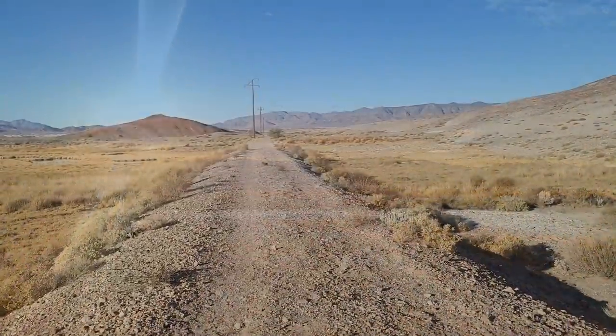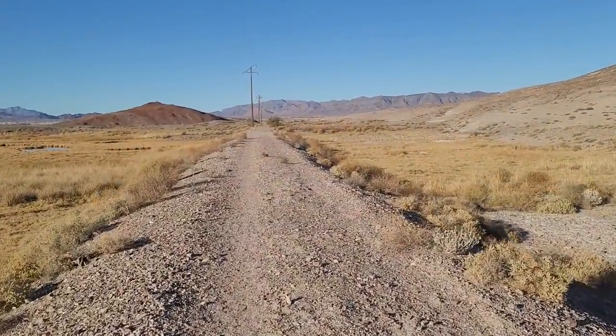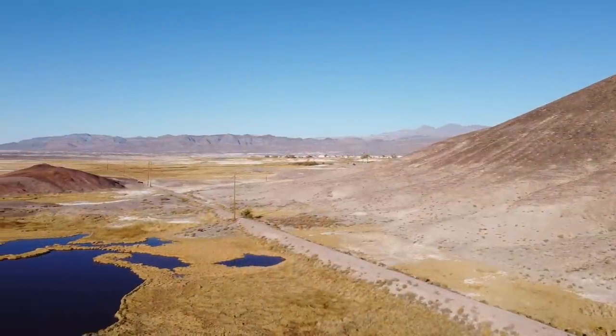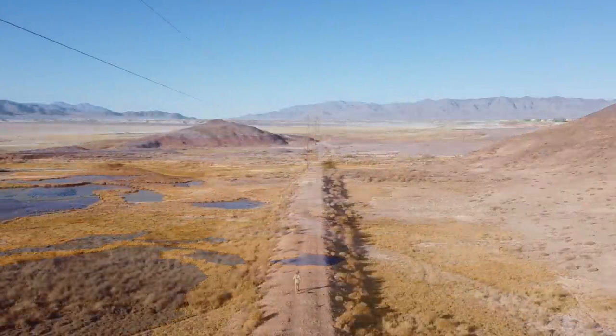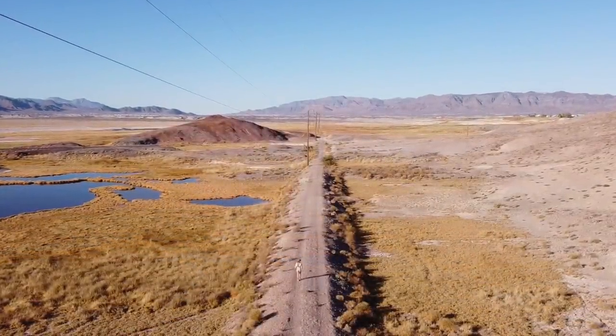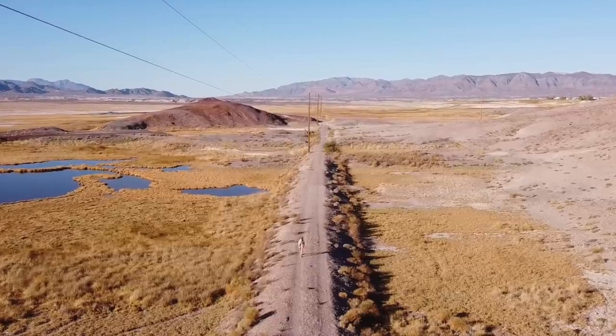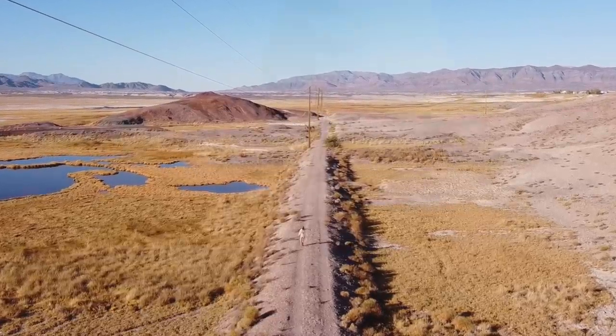You can actually walk out into the marsh on the old grade of what used to be the Tonopah and Tidewater Railroad. This short-lived railroad brought ore from Nevada gold mines down from Tonopah to Ludlow, California, but it was abandoned in 1940, leaving behind a ghost railroad along which you can walk through the ghostly remains of an ancient sea — or what I like to call the Ghost Ocean.